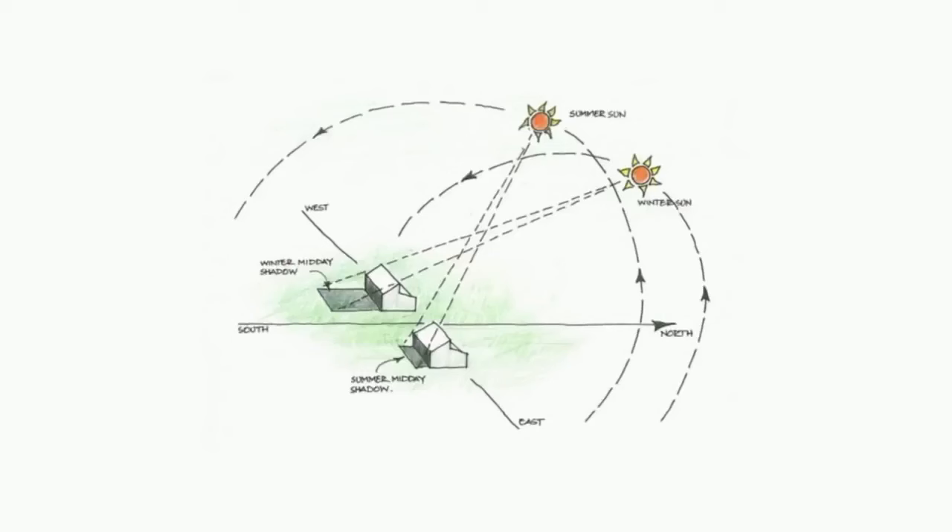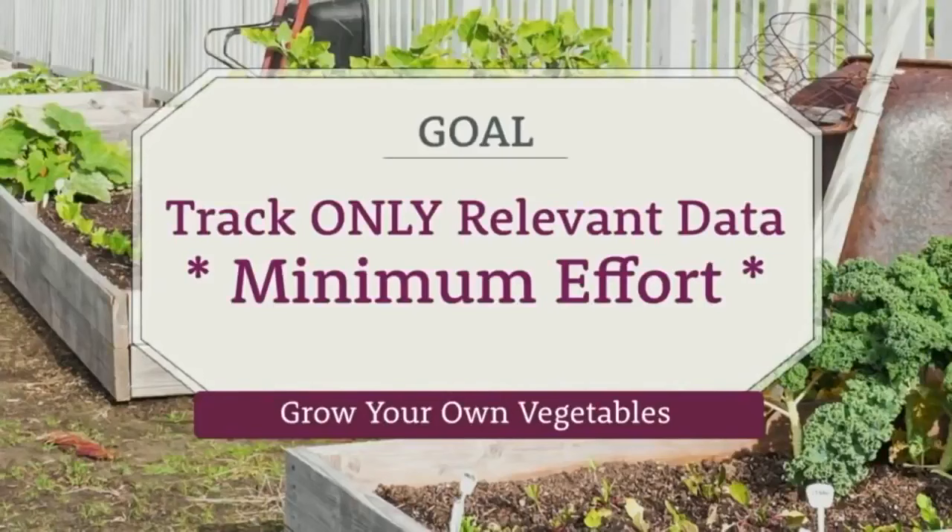Shadows are consistently on the move from sun up to sundown and throughout the season. You could track a whole lot of data to find out exactly how many hours of sun each part of your growing space gets every day — but that would be a colossal waste of time and effort. As part of my courses, I teach how to collect useful data to make informed decisions to help you grow more food, because otherwise you're just collecting useless data and wasting your time.